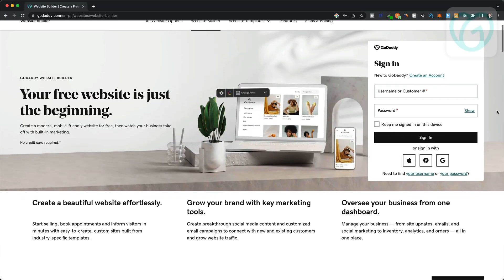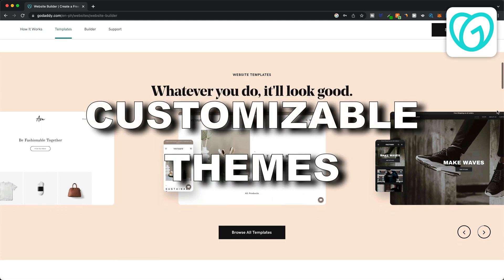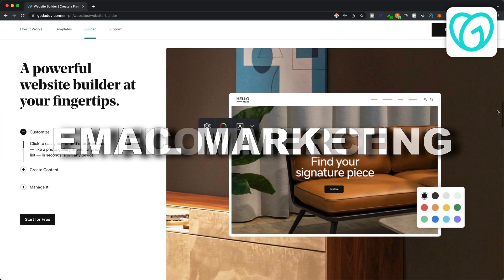The GoDaddy website builder. This is an all-in-one website builder including hosting, customizable themes, a visual editor, and additional features like email marketing or e-commerce.